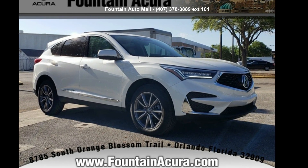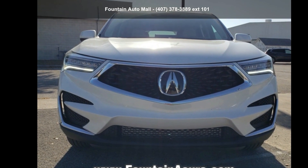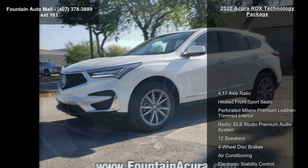Arrive in style with this Acura 2020 RDX Technology Package. If you are looking for a first-class ride, you have found it.